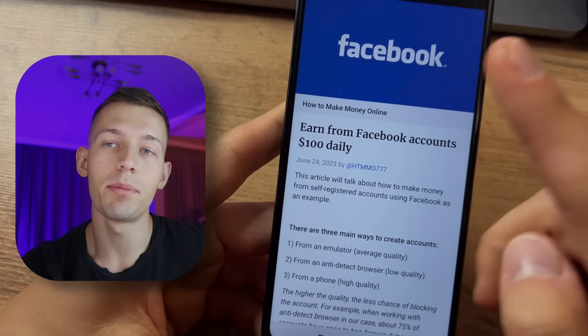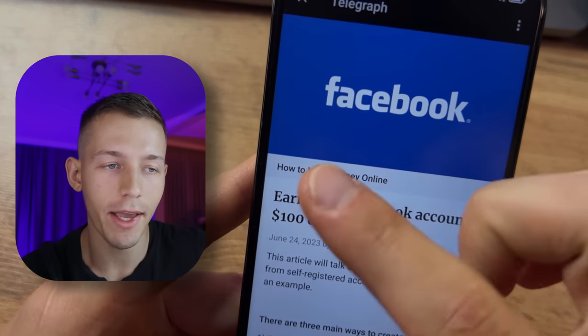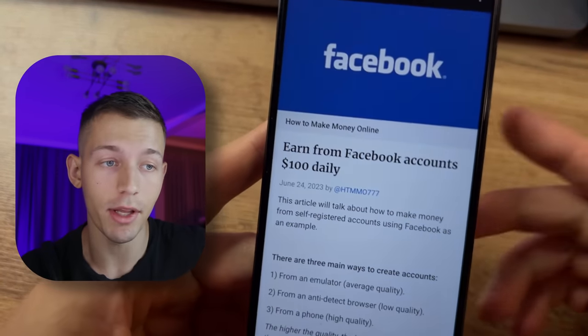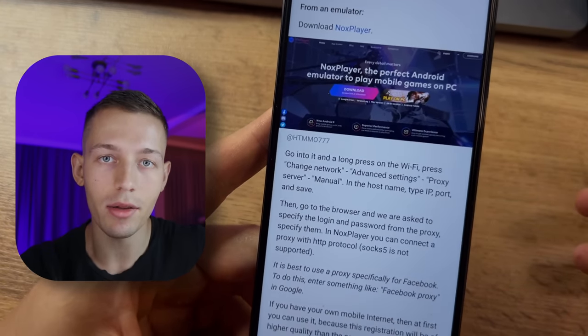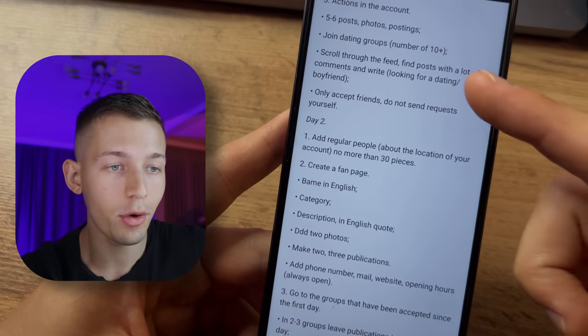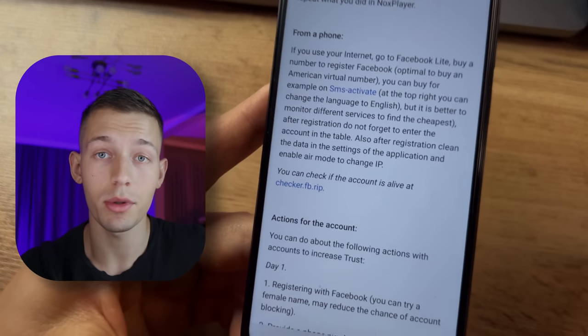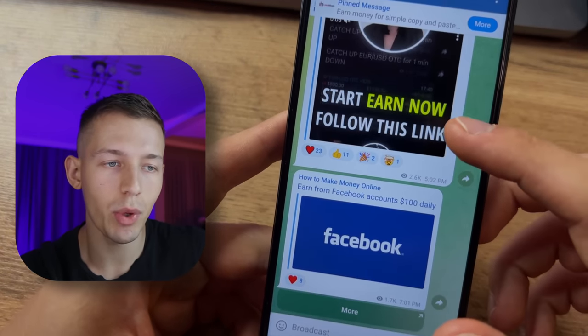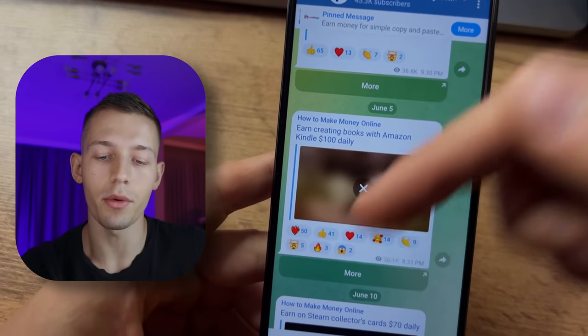I always show you everything honestly as it really is, so guys subscribe to the channel and let's get started. Before increasing your passive income — I'm sure each of you has a Facebook account. You can rent it out and make passive income from it as well. I published a guide on how to properly create several accounts at once and earn several times more in my Telegram channel, so subscribe — the link is below the video.